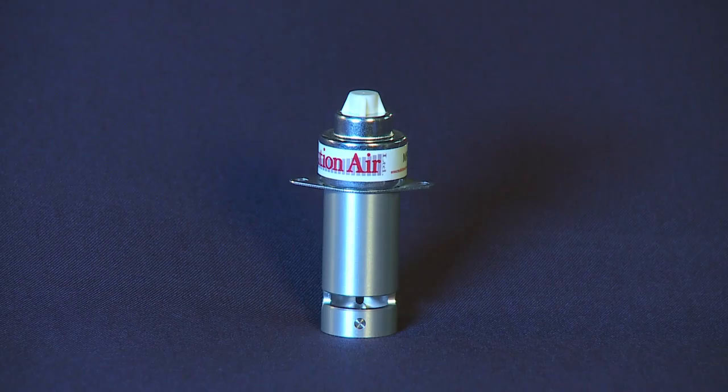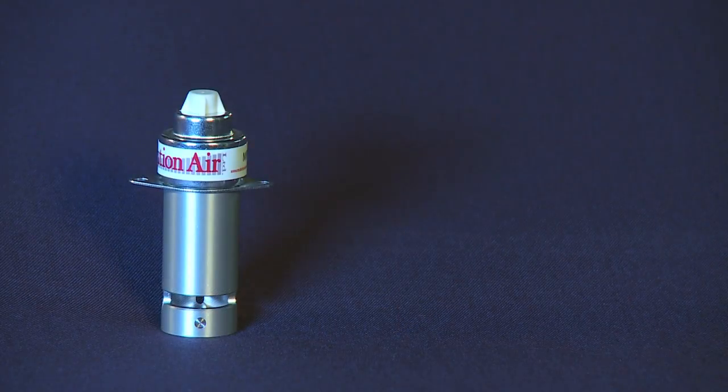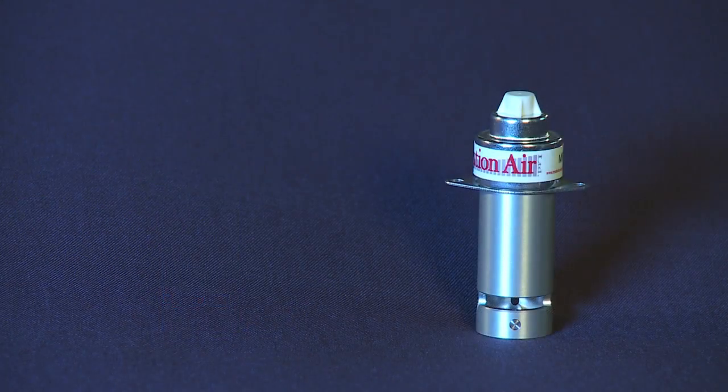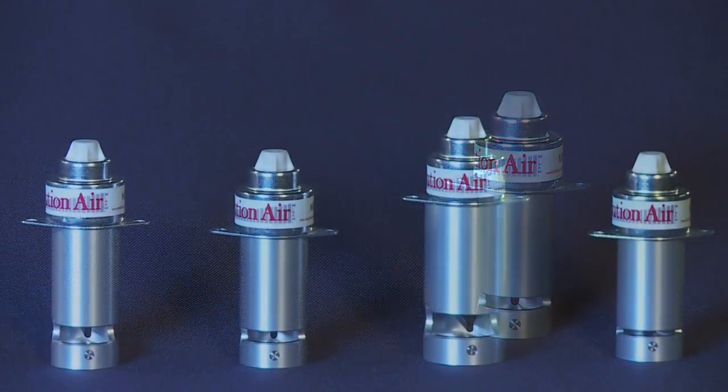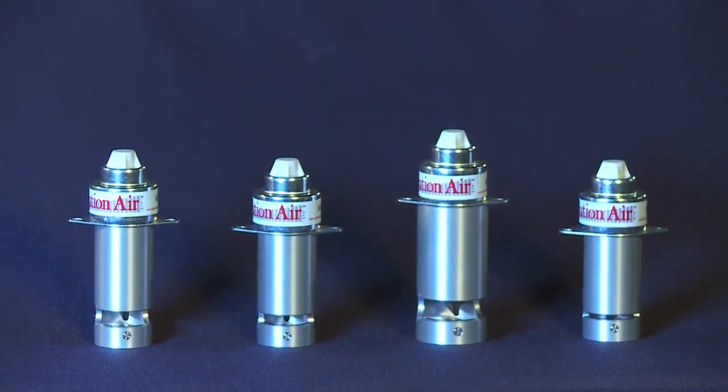In addition, with its lockable lead screw design, the valve maintains position with zero power required. Therefore, the valve can be held in a fixed position for long periods of time while also conserving energy.